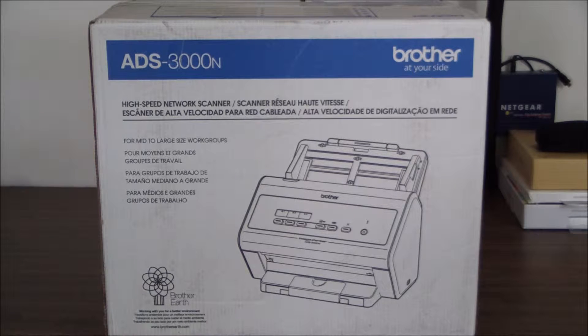It also has advanced scanning features such as multi-feed detection, background removal, blank page removal, hole punch removal, de-skew support, advanced OCR, PDF editing, and a two-in-one mode for capturing 11 by 17 documents — we'll see how that works. It also includes a desktop document management program, PaperPort, which we've seen on a bunch of other products.